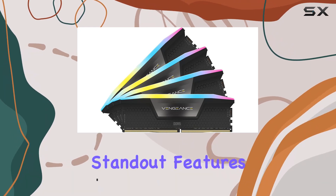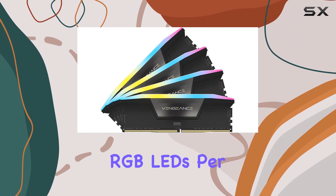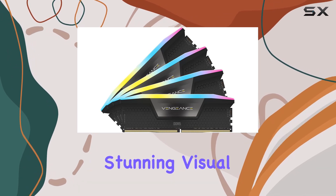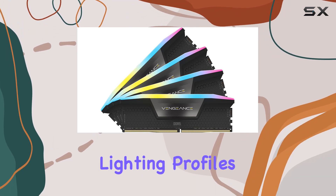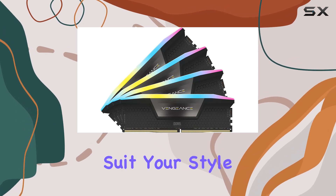One of the standout features of this RAM is its dynamic 10-zone RGB lighting. With ultra-bright RGB LEDs per module, encased in a panoramic light bar, the Vengeance RGB DDR5 RAM delivers stunning visual effects from any angle. Whether you're gaming into the night or showcasing your build, the customizable lighting profiles and Corsair's ICUE software let you personalize your setup to suit your style.